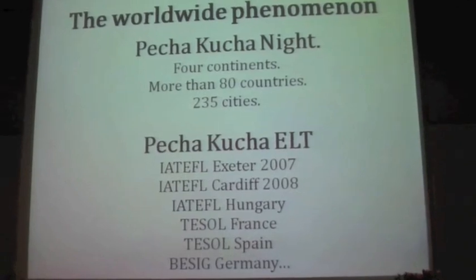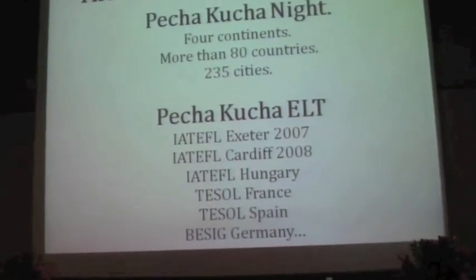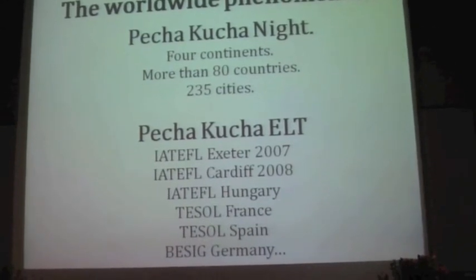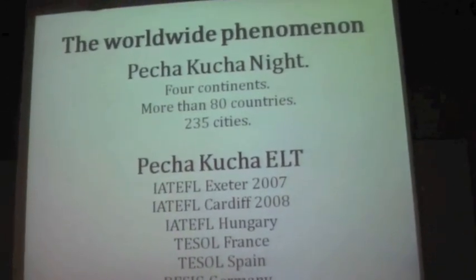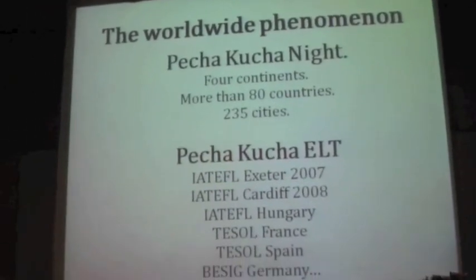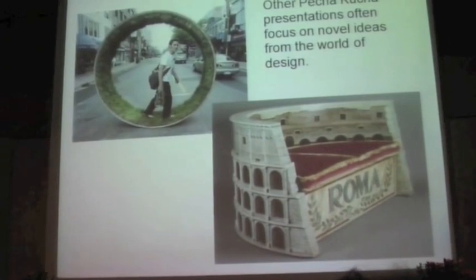So it's going as I speak. And it's been spreading around the world of design and architecture. There are many conferences in all these places — 80 countries, 235 cities — and we've started it at ELT conferences. I did the first one at IATEFL Exeter in 2007, and all those other ones that you saw there.